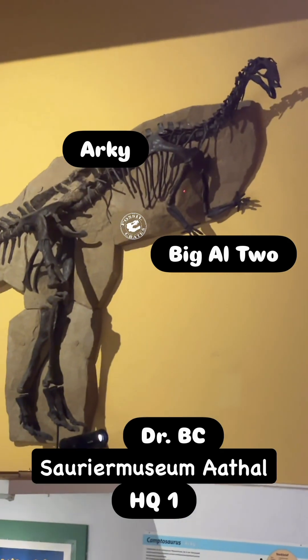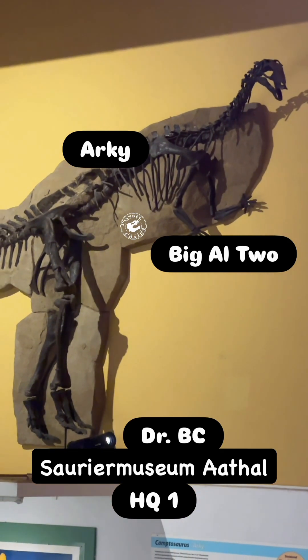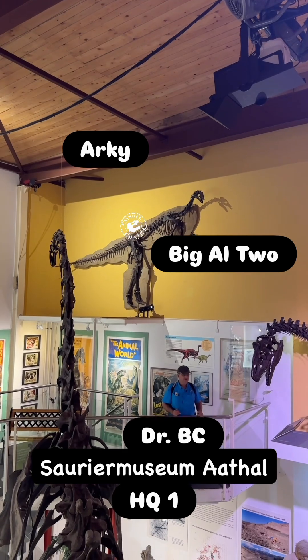The forelimbs are mostly complete. But this would have been — I like to say — on everybody's menu, especially the smaller ones. If you couldn't get yourself a tiny sauropod to eat, camptosaurs were on the menu as well.